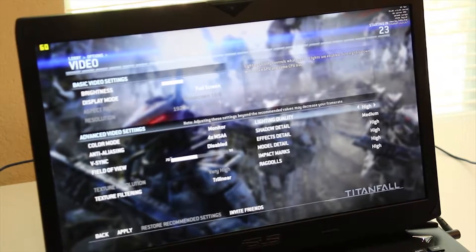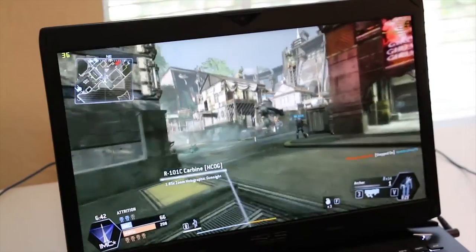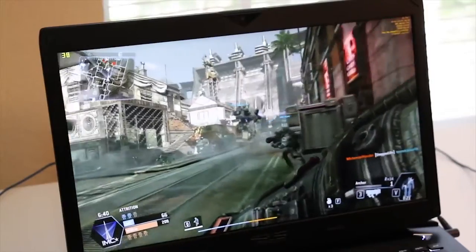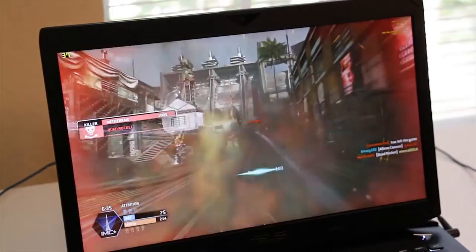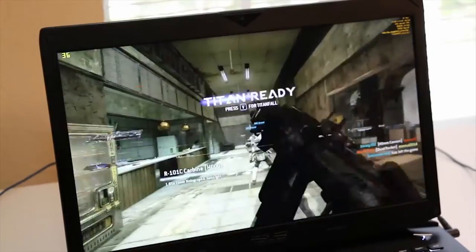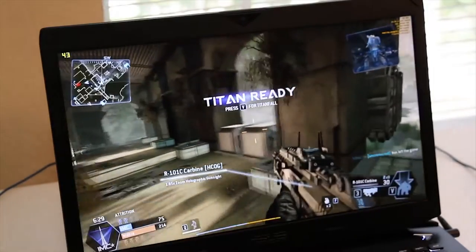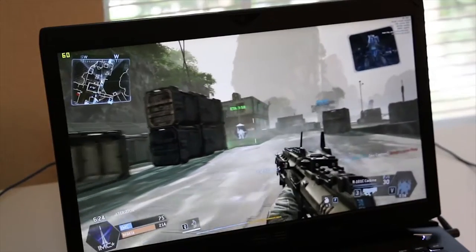Here are my graphics settings for Titanfall — everything is set to high besides shadow detail, which is set to medium. You can track the frames per second in the top left. Right now the game is running about 35 to 38 frames per second. The frames per second are now around 45 to 48, and now we're back to 60.